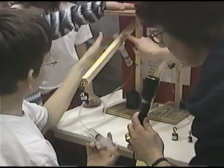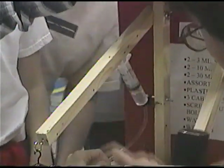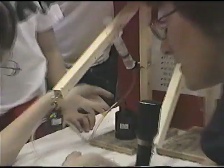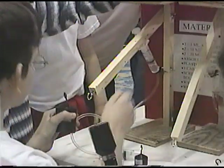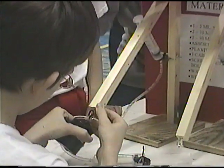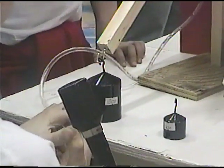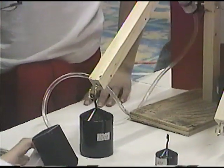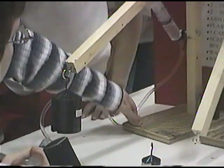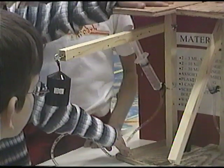So you actually have the syringe connected to this little bar here? Yes. Could this one lift up a thousand grams? Yeah. Let's try it. Andrew's going to try to lift a thousand grams now. Oh yeah! Wow, that's really good — a thousand grams!